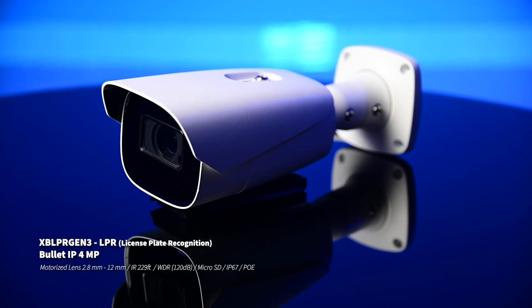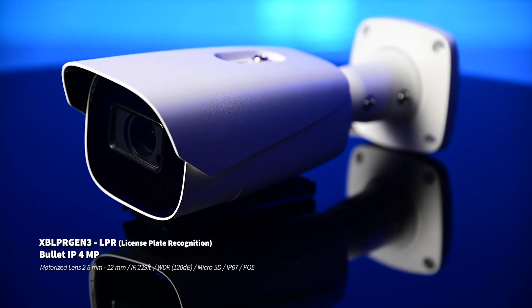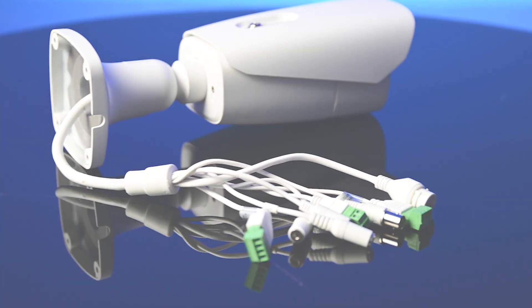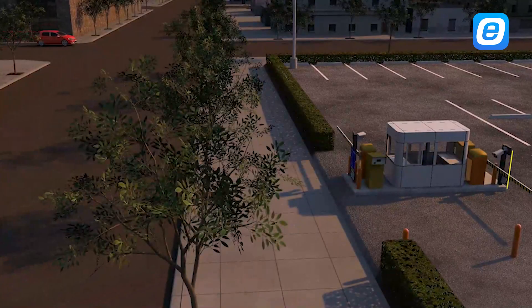Discover the revolutionary XB-LPR Gen3 camera from E-Series — a powerful solution for cutting-edge vehicle surveillance. Boasting an impressive 4 megapixel resolution, the XB-LPR Gen3 delivers sharp and detailed images.